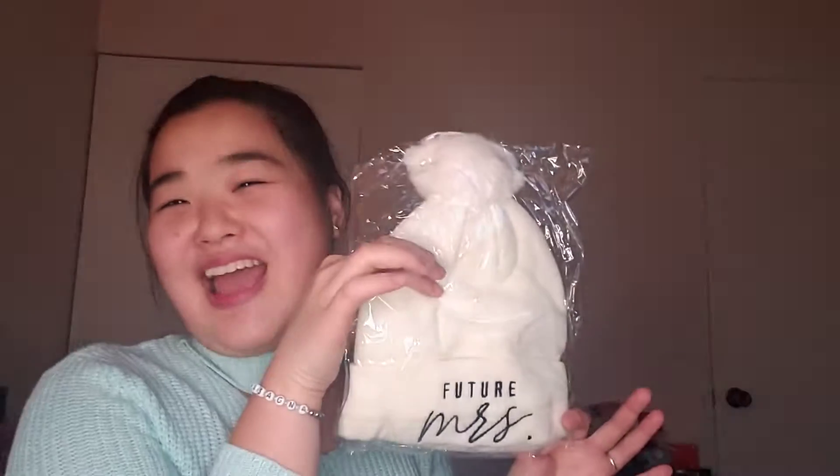Future Mrs. hat — beanie. Oh, this is so cute. I am going to put it on because it's very adorable. Sorry for the crinkling. Maybe I should open these beforehand and unwrap everything, or is a first impression better? Future Mrs. — oh, this is so cute, look at the little poof. Oh, pom-pom! Everything is so cozy.